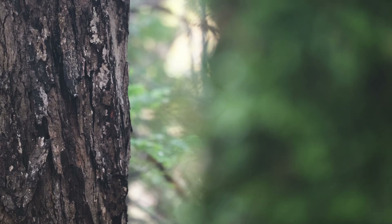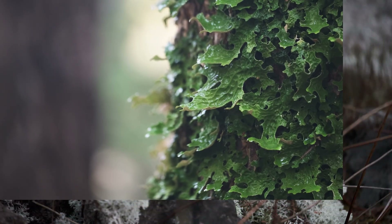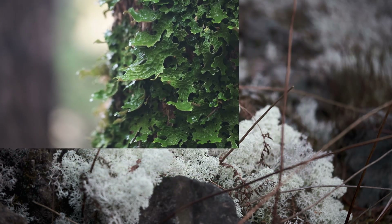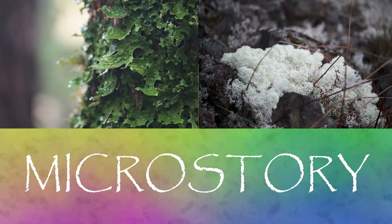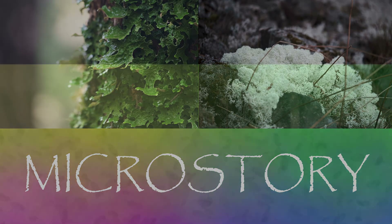When the mycelia in fungi — whether in mushrooms, lichens, or other forms of fungus — are able to function properly within a forest, they can hold an immense amount of water, protecting the forest against drought and defending the land against flooding. Just one of the many wonders of the understory revealed here in the MicroStory.